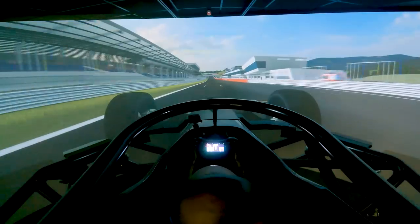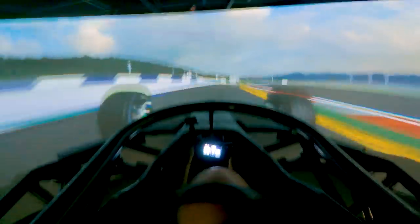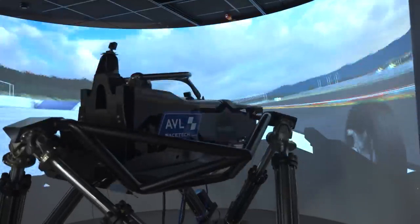Oh my god, this is so much more intense than any simulator I have ever driven. He's gone a bit wide. I'm in the air — I took off. He's hit the curve. Oh my god, I'm dead.